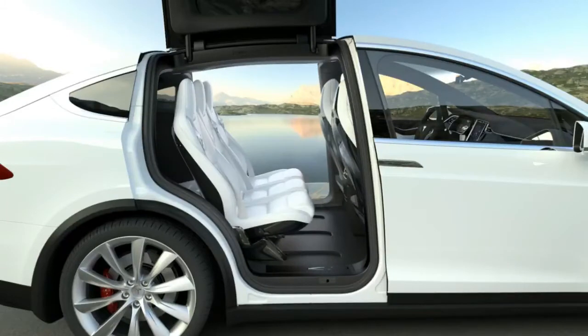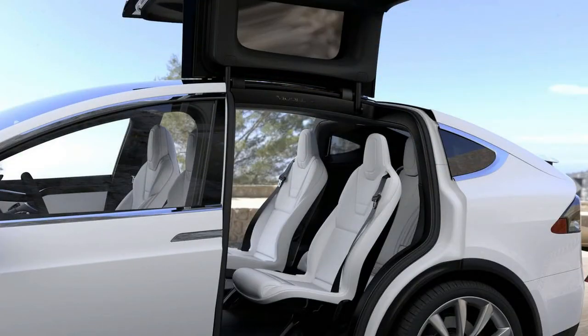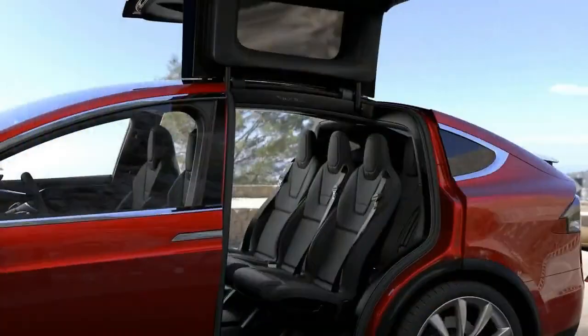Model Xs are divided up by battery sizes. Now that they've dropped the 60D, you can only get the 75D with 75 kWh of battery, and the 100D with 100 kWh. My test X was the top of the heap, the 100D, wherein the D stands for the dual motors that give it all-wheel drive and the P stands for performance. Output from the three-phase, four-pole AC induction motors adds up to 603 HP and 713 pound-feet of torque.